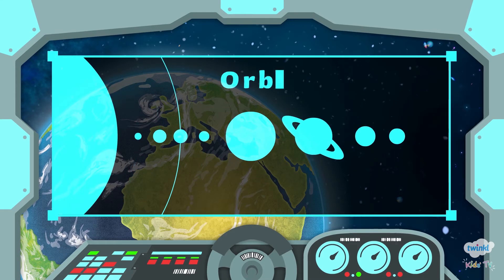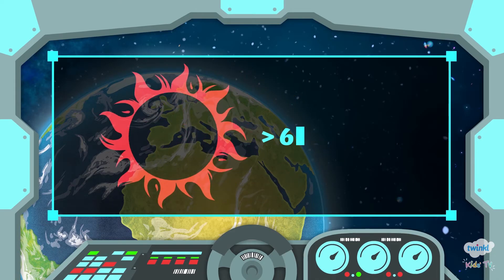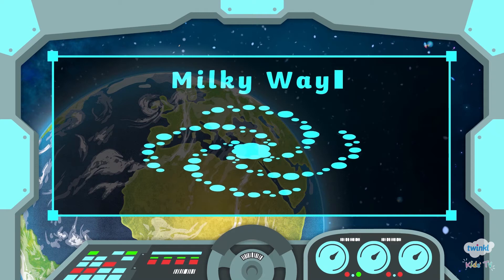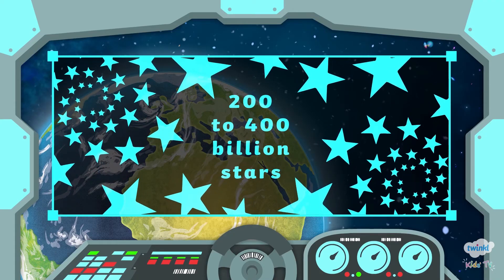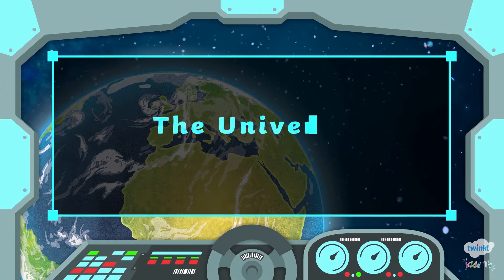An orbit is a path a planet takes as it travels around the Sun. The Sun is a small star which consists of extremely hot gases, over 6,000 degrees Celsius. The solar system makes up a part of the Milky Way galaxy. The Milky Way galaxy contains 200 to 400 billion stars, and there are billions of other galaxies. All the galaxies together create the Universe.